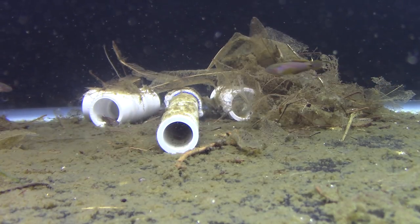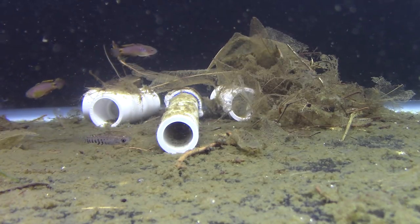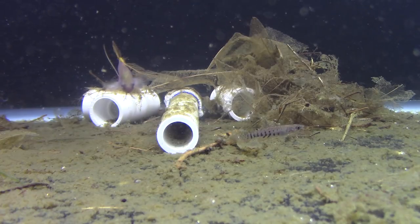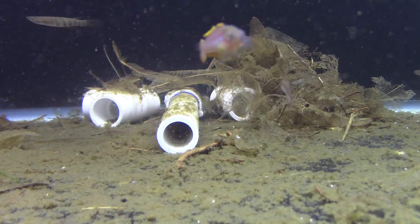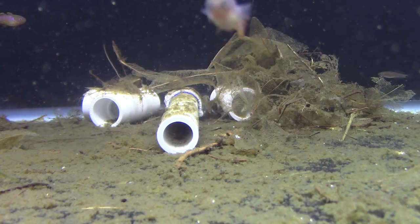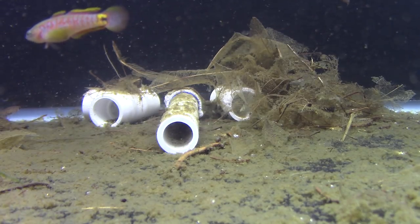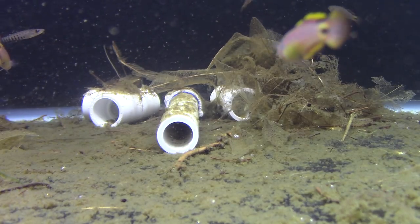Peacock gudgeons are commercially produced and have been for quite a while. I would be very surprised if any fish offered for sale are wild-collected — I think they're all commercially produced. But because they're not like a tetra or a barb that lays enormous clutches of eggs and can be group-spawned to get tons of eggs at once, they lay smaller batches and protect them — that's their strategy — so they are not as productive at a farm.